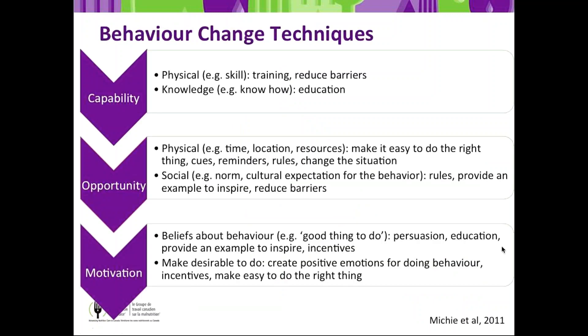Capability is about the physical capacity and knowledge to do the activity. Physical refers to skill — for example, SGA training for dietitians, who need to be trained and feel comfortable performing SGA. Knowledge is another way of building capability — this is know-how. For example, training nursing staff to use the two Canadian Nutrition Screening Tool questions, educating them on how to ask those questions, and what the next steps are in terms of referral to a dietitian. That gives them the capability.